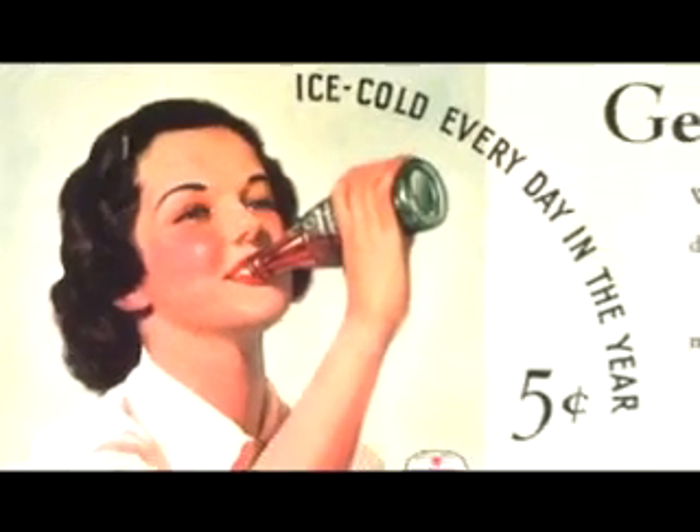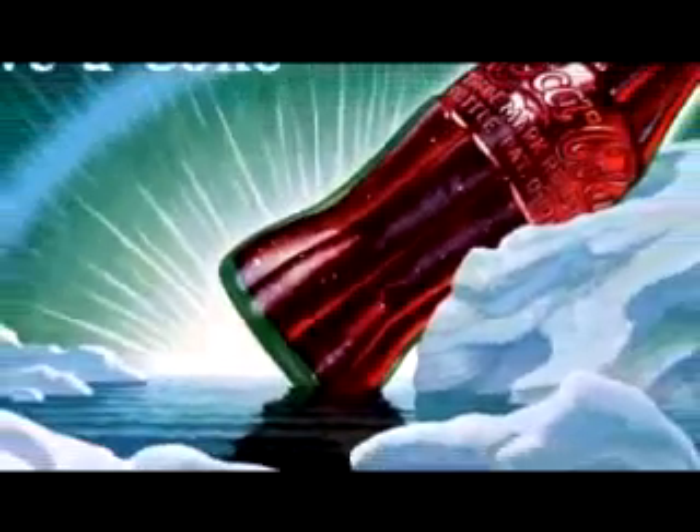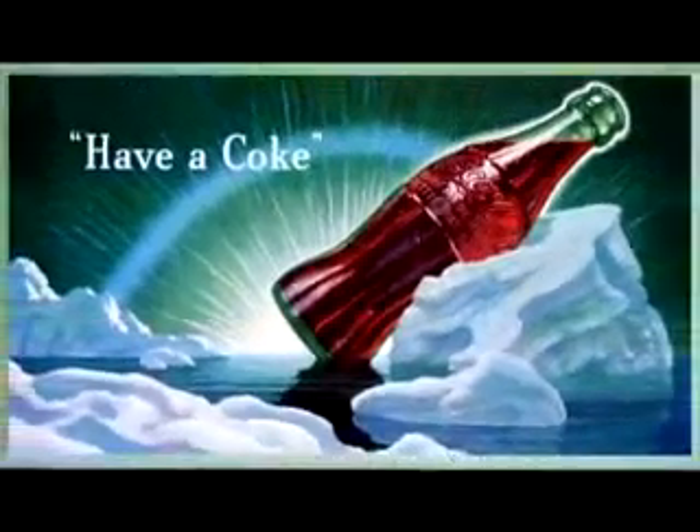The second element we think is really important is how it's consumed. And when we talk about that, we mean out of a contour glass. That is the ultimate experience and the ultimate consumption of Coca-Cola.